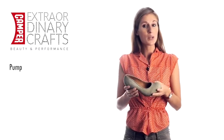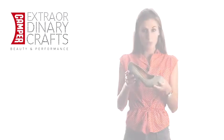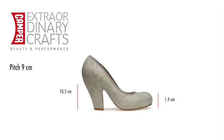For women, we carry on this beautiful pump with its volume inspired by the cartoon world and a daring high curvaceous heel of 10.5 cm in new colors.